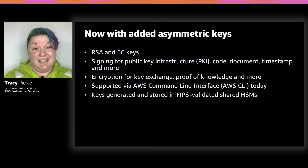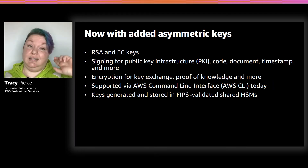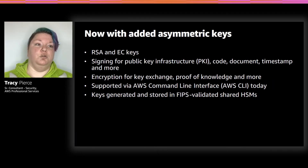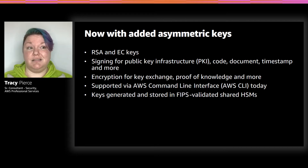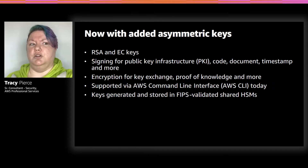You can do RSA and EC keys, the signing for PKI infrastructure, for codes, documents, timestamps, key exchange, encryption, and proof of knowledge. It has a command line interface. And same as regular KMS, all the keys are stored and generated in a FIPS-validated shared HSM. So you don't really have the need to worry about working on your own HSMs — they get very cumbersome.